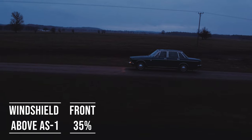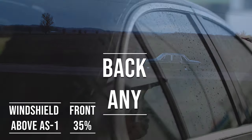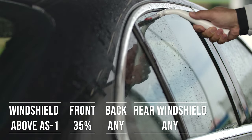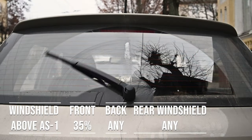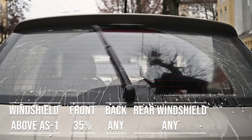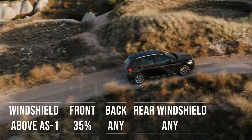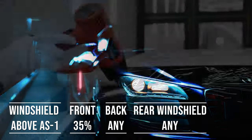When it comes to the backside and rear windshield, Connecticut allows any tint darkness for these windows — great for added privacy and protection from the sun. The laws apply to multi-purpose vehicles as well: if you're driving an SUV, above the AS1 line on the windshield can be tinted, and the front side windows must allow over 35% light transmission. You can use any tint darkness for the backside and rear windows.